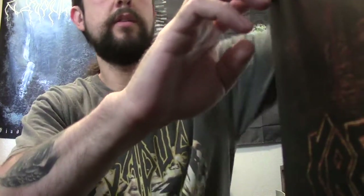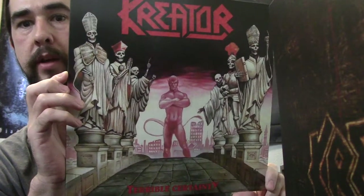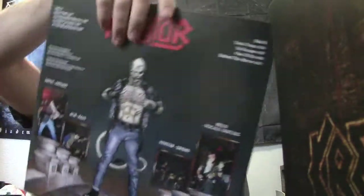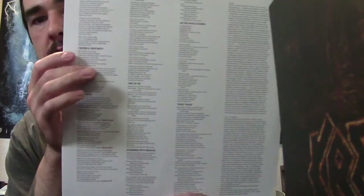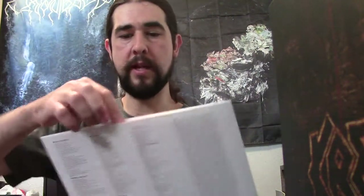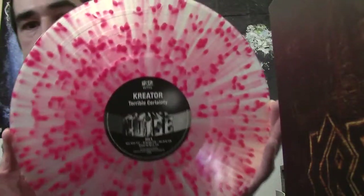Next up we've got Terrible Certainty. This is where we start approaching the albums I would consider my top favorite Kreator albums, this one being included in that set. Awesome album. I love the artwork on this one — all of Kreator's early art is just awesome. This one's got the lyrics on the inner sleeve and the other Noise releases on the other side. These are pretty bare bones — they don't have any other inserts besides the inner sleeve, but I don't really mind. This one comes on a clear with red splatter. Looks pretty cool. I like the Noise labels in the center.